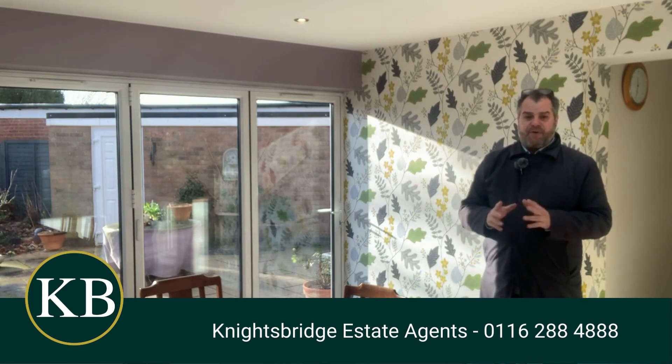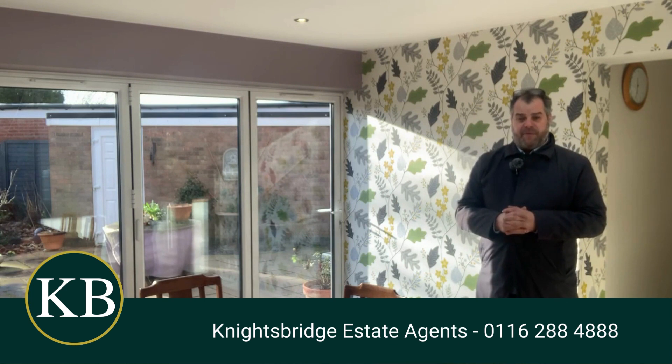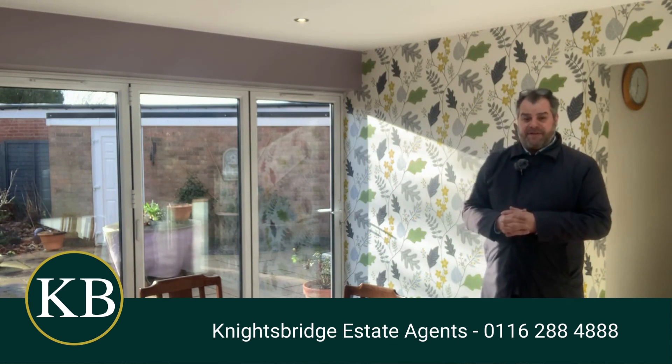For further information on this property, or if you would like to make an appointment to view this lovely spacious home, please feel free to contact Knightsbridge estate agents on the telephone number below. Thank you.